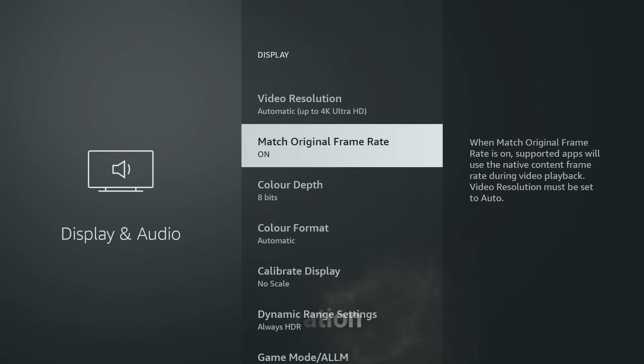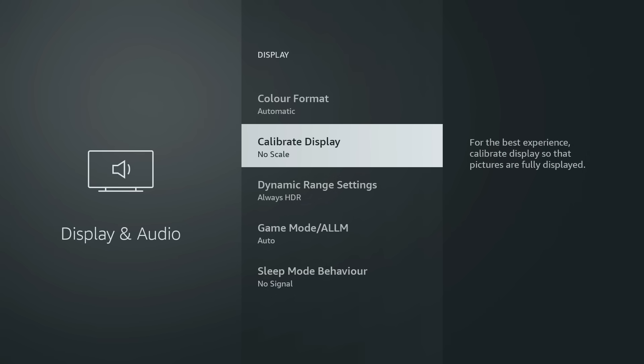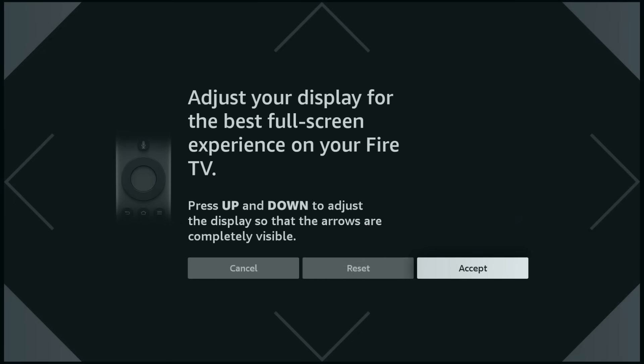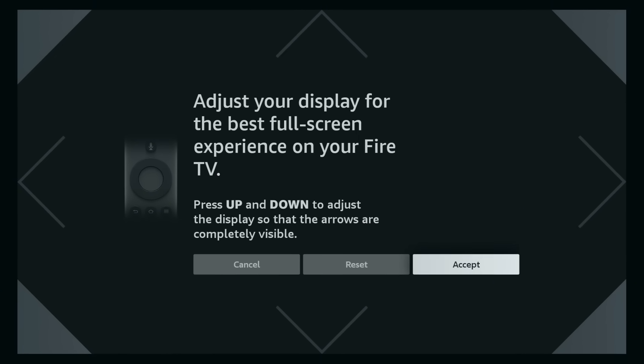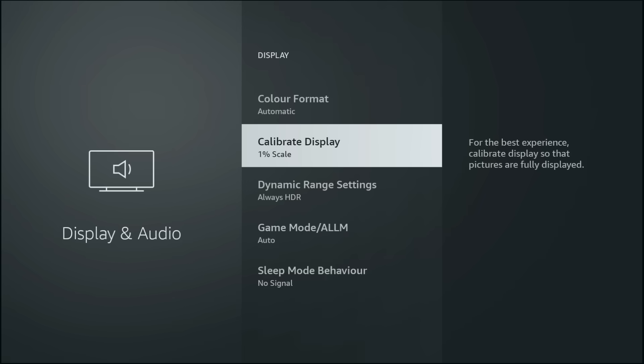Next, choose Calibrate Display and press the up and down buttons on your remote to adjust the display until all four arrows fit perfectly inside your screen. This prevents part of the picture from being cut off at the edges, so subtitles or movie details don't get cropped out.